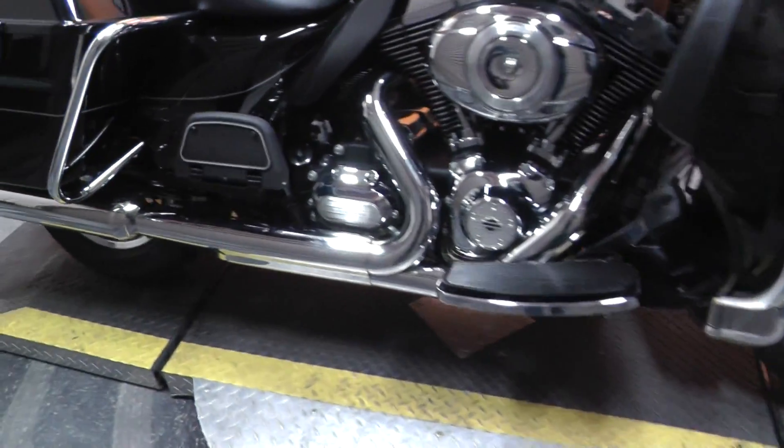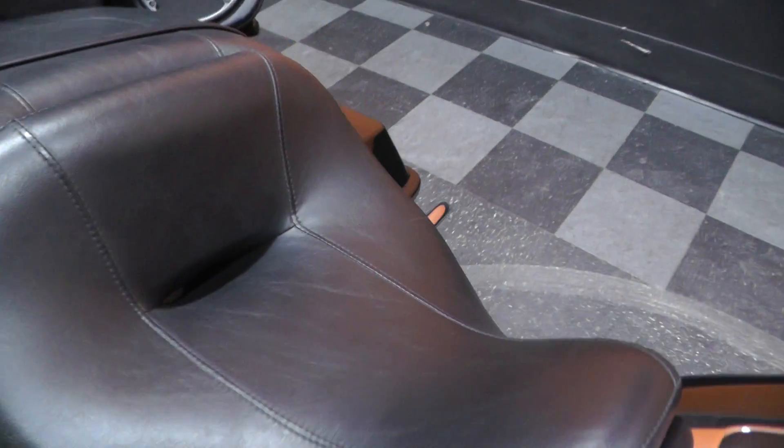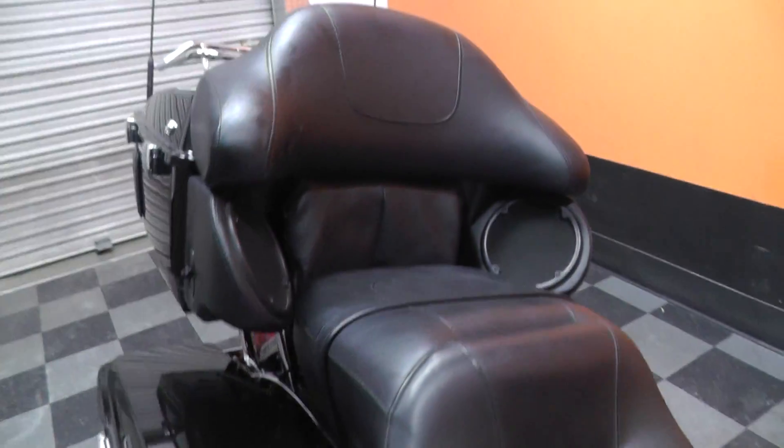Floor boards for the rider and it does have floor boards for the passenger. Nice two-up comfy seat that's in good condition — no rips or tears. And into the passenger backrest.